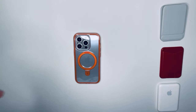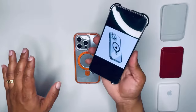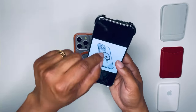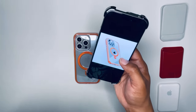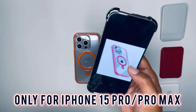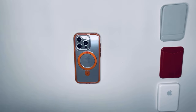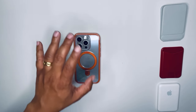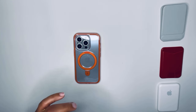They have this case for the iPhone 14 series and iPhone 15 series. If you're going with the iPhone 14, 14 Plus, 15, or 15 Plus, you'll only be able to get it in black. If you have a Pro model — 14 Pro, 14 Pro Max, 15 Pro, or 15 Pro Max — you get more color options: orange, which we're demonstrating right now, green, pink, and purple. So there are a lot of colors available for Pro model iPhones.